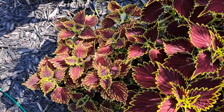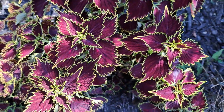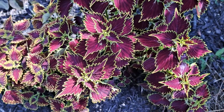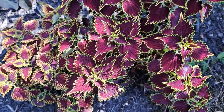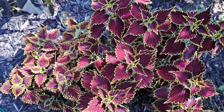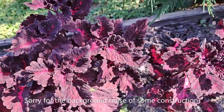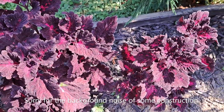Various types of coleuses are great in fall flower arrangements. They are of dark burgundy colors, at least in my collection, and I always use them in my fall arrangements for their unique colors.